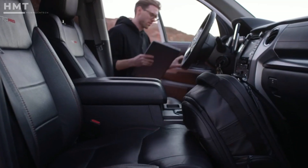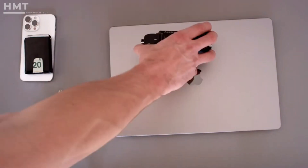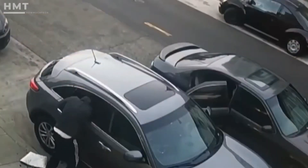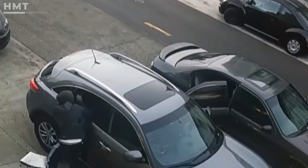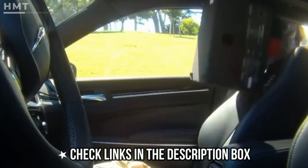Today we carry our most valuable possessions with us everywhere we go — our phone, keys, wallet, laptop, cameras, lenses, and more. With employment rates plummeting and break-ins on the rise, we need simple solutions to protect our most valuable assets.